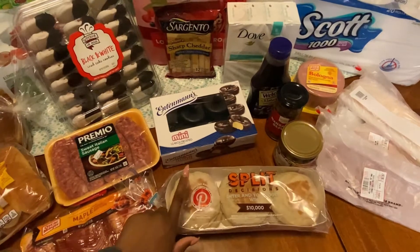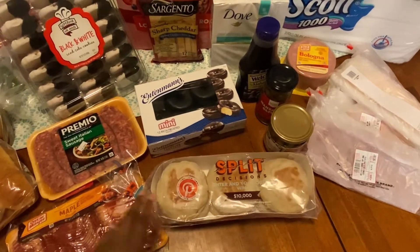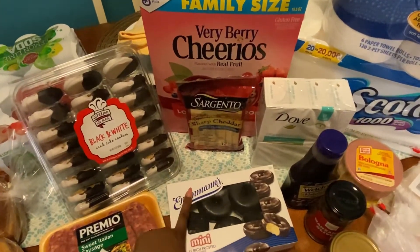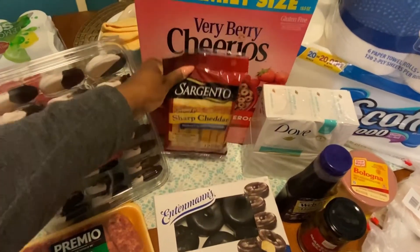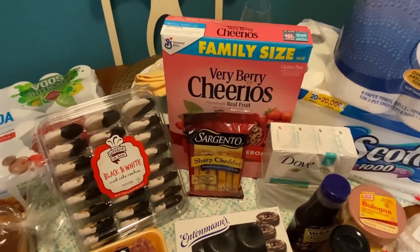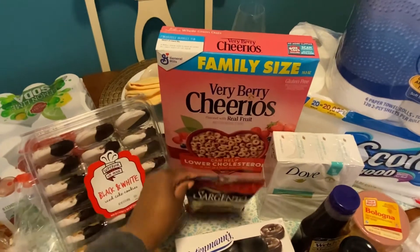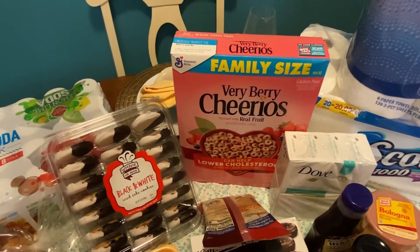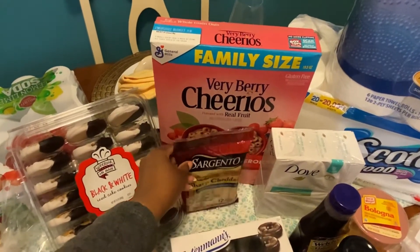The next thing we got, which was from Target, is these English muffins. We haven't got these in a long time, but my fiance really wanted them, so we got them this time around so he can be happy. We also got these sharp cheddar Sargento cheese sticks, which I love. I put my fiance on to them and now it's like we're fighting to see who's going to get the last one. And my fiance actually picked this family size Very Berry Cheerios — I never had these before. He likes to try new things, so he got these instead of the Frosted Flakes we usually get. I'll give you a review and let you know if he actually finished eating them.